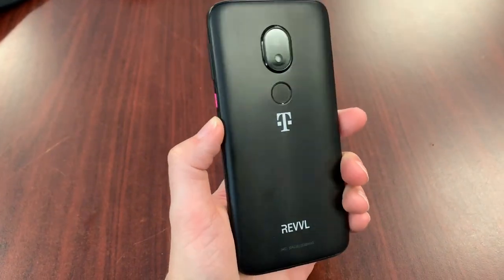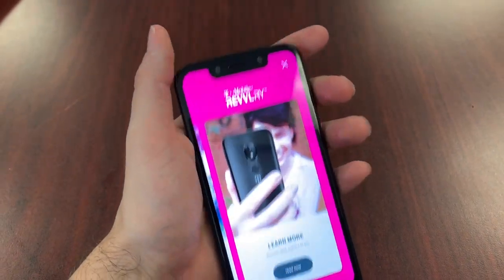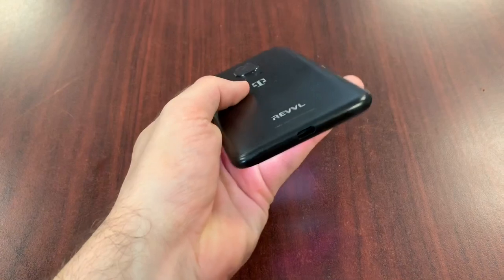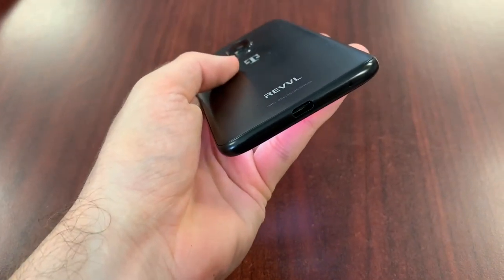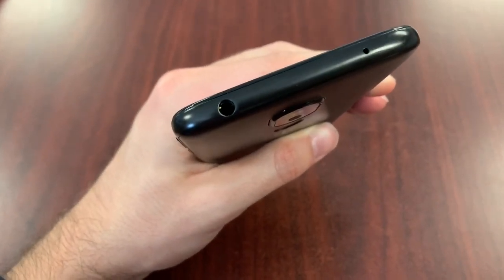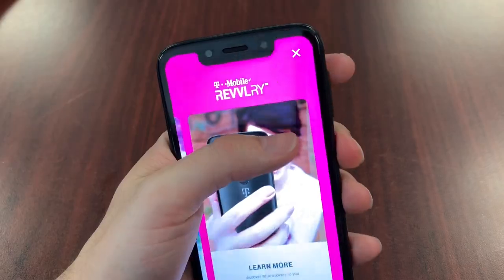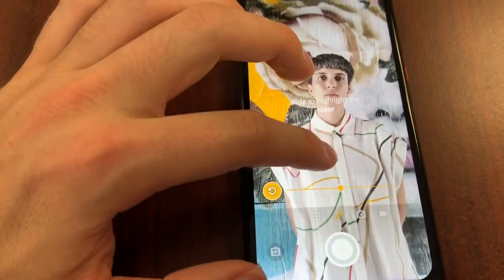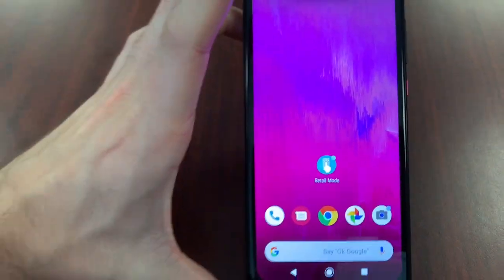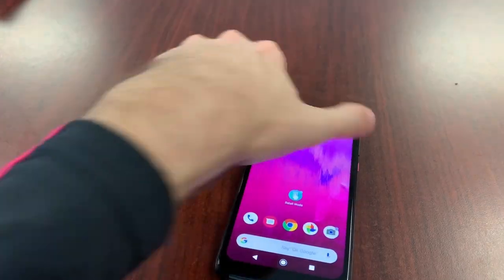The back is a matte plastic — feels pretty nice in hand, not too slippery. Put a case on it and you're good. You have a USB Type-C port on the bottom for charging, and yes — a headphone jack, which you don't get in a lot of phones nowadays. The 13-megapixel back camera also lets you color-correct and edit pictures with built-in software. That's the T-Mobile Revelry — here to give you a good phone for $200.